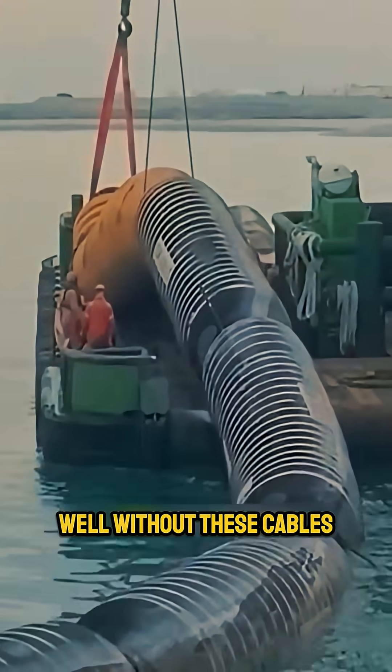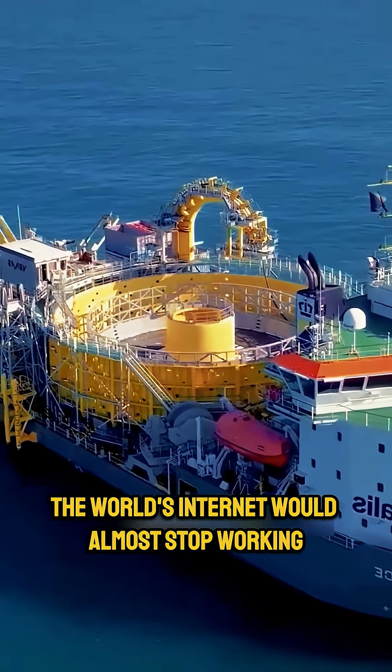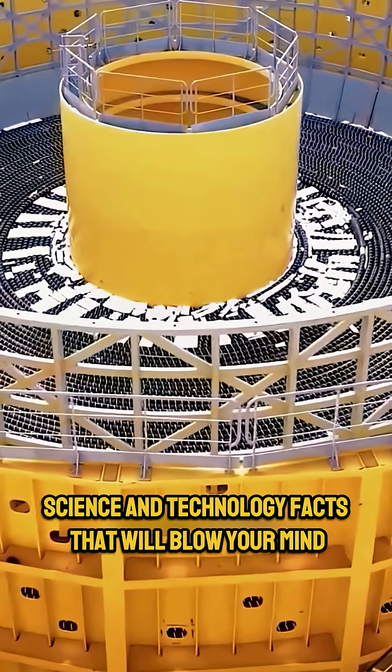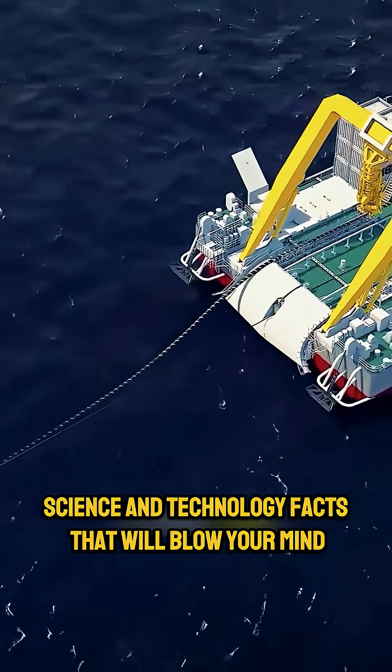Well, without these cables, the world's internet would almost stop working. Follow Invention Lab for more amazing science and technology facts that will blow your mind.